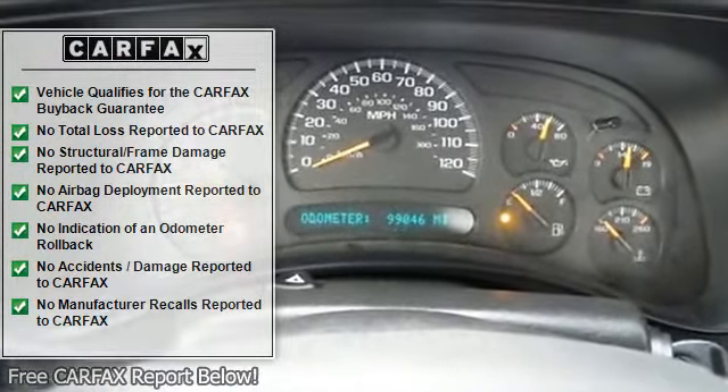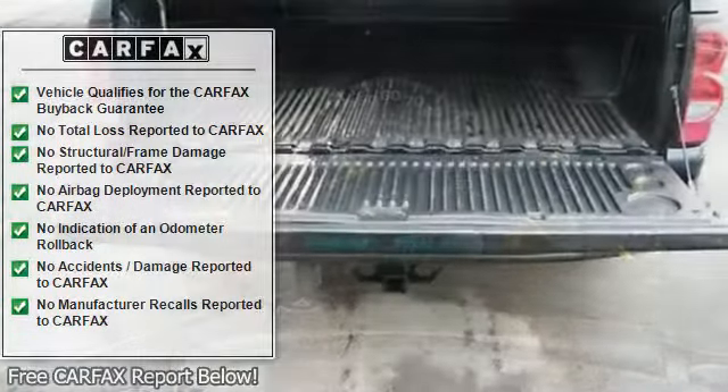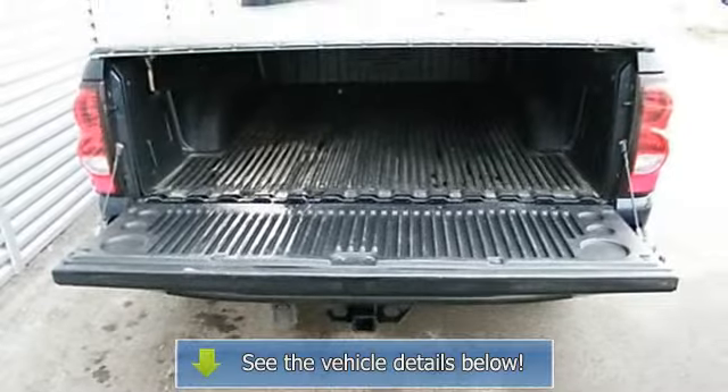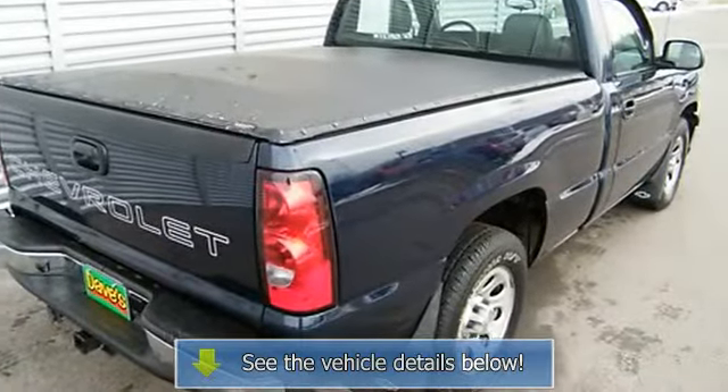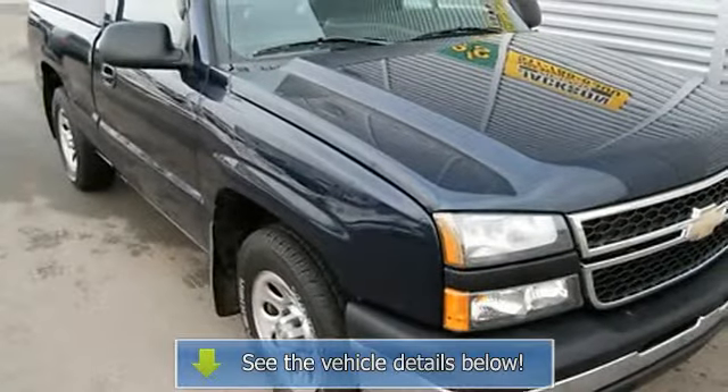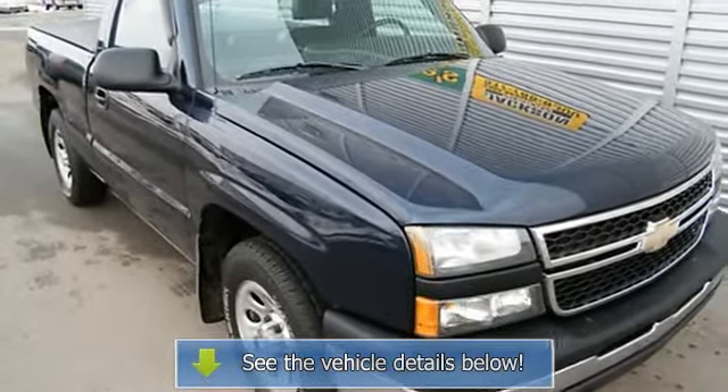Just ask for Andy, and remember you'll always save at Dave's. Listed price includes three thousand dollars push, pull, or tow trade-in allowance. It doesn't matter if it's running or not — we'll still pay you three thousand dollars.